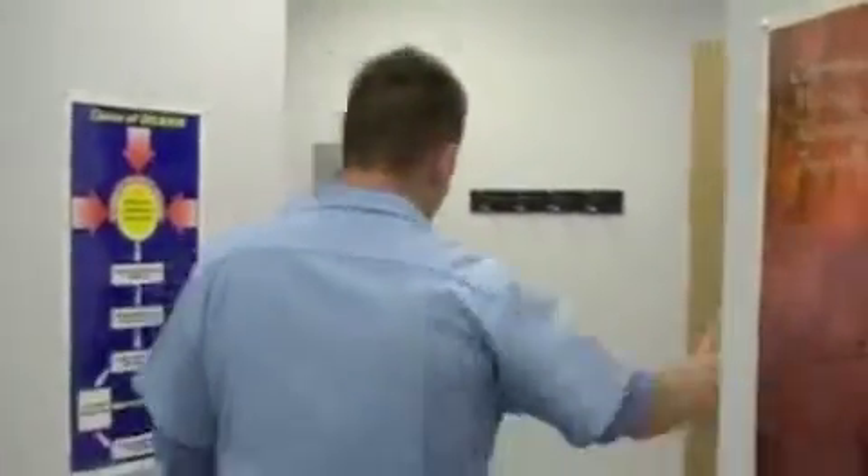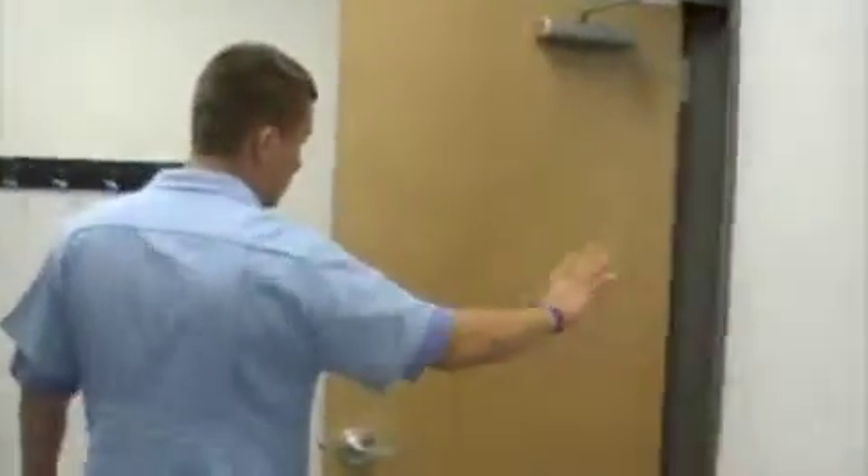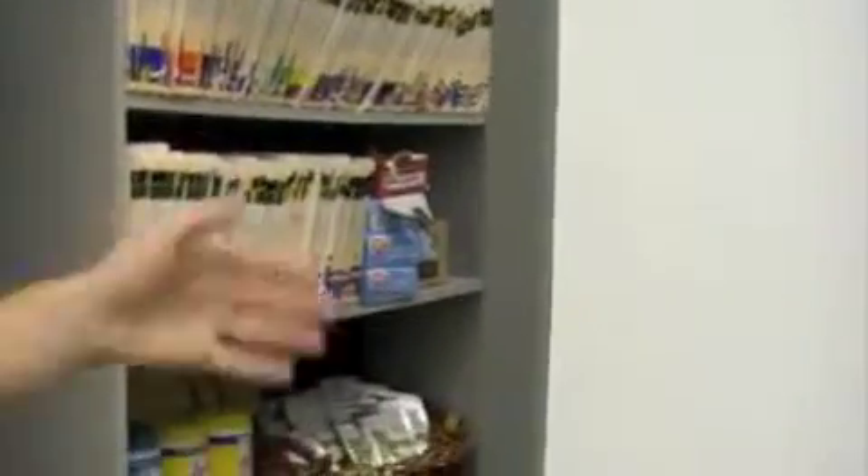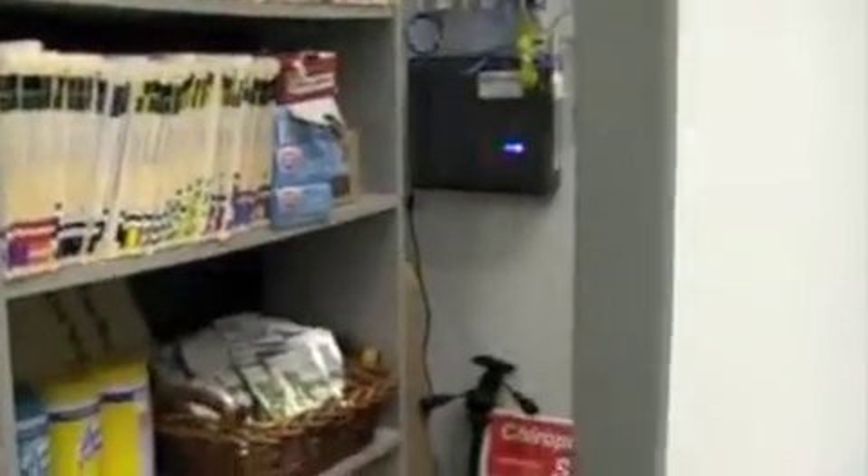And we'll go back to the storage area — still organized. There are file folders for patients that are getting ready to reactivate. We keep water for us — doctors got to stay hydrated and healthy. Snacks. Keeping our own energy high.